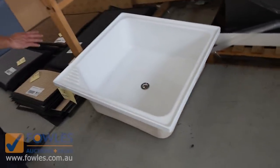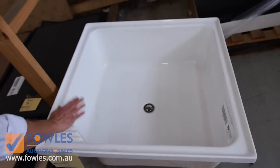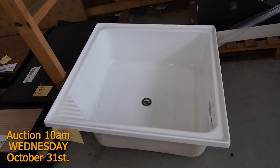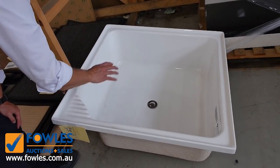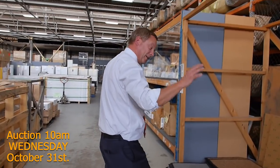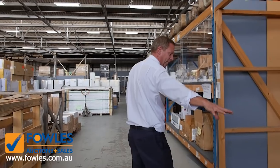Now this is something that doesn't come in very often — I've had a couple of people ask me about these. It's a 910 by 910 unit called a shower bath. If you've got young kids you'll know what these are all about — absolutely fantastic. I've had heaps of people ask me about those, so there you go, we do have one in this week.